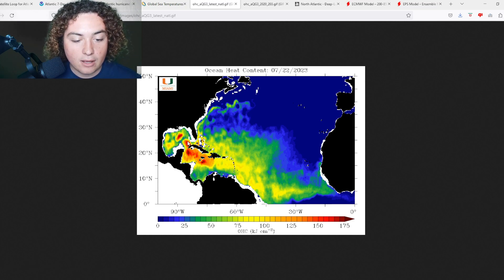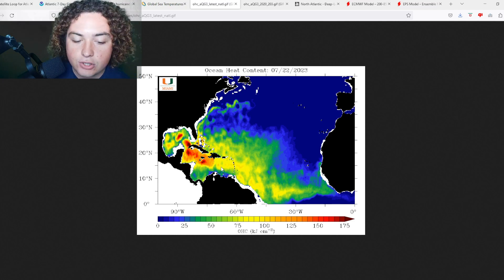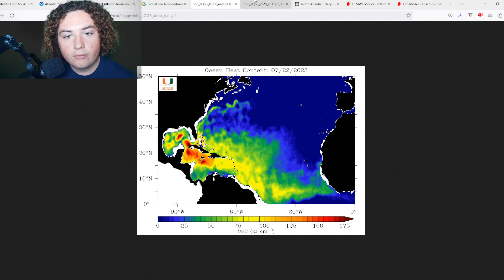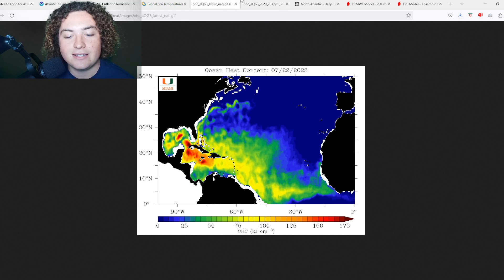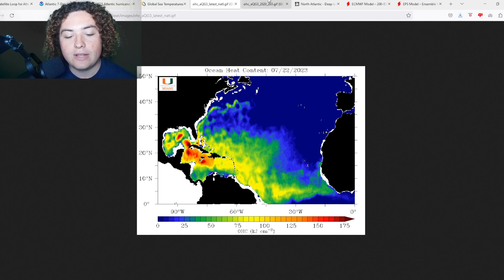We have a 125-plus area of ocean heat content stretching from the Gulf all the way to Hispaniola, and that's going to continue to potentially increase. Comparing that to 2020, we had one area of 175-plus in the western Caribbean — that's where Delta wandered in September 2020 — but it was more localized. It wasn't nearly as expansive in the Atlantic or the Gulf as it is right now.